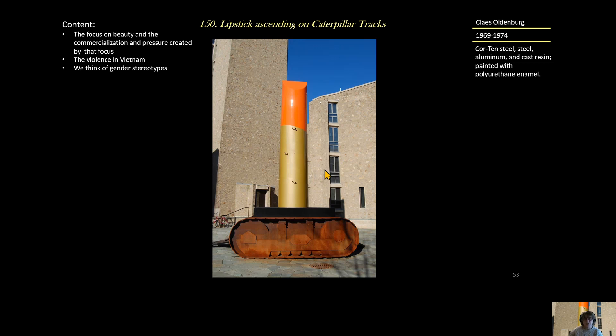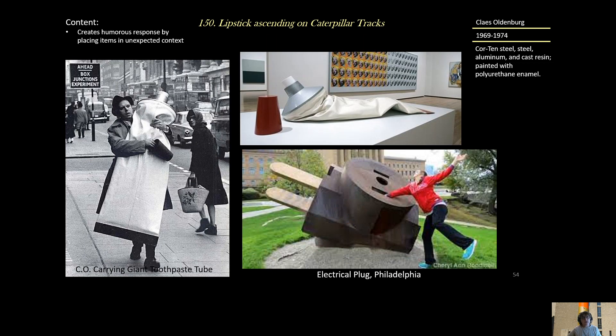We can think about gender stereotypes — women with lipstick, men making war — and what that says about gender roles. Oldenburg likes to put items in unexpected places. Here he is walking down a sidewalk in London holding a giant tube of toothpaste, and here's another placement for that toothpaste tube in Philadelphia — where you can also see the Marilyn Diptych in the background, placing us in the room of pop art.